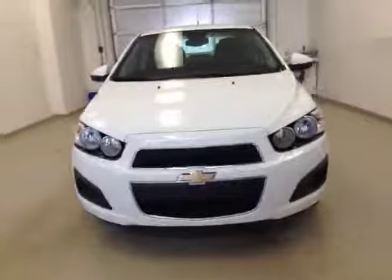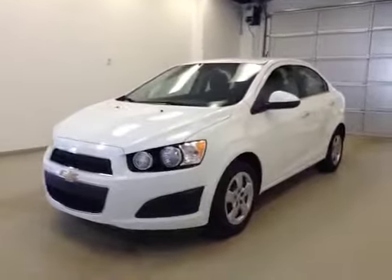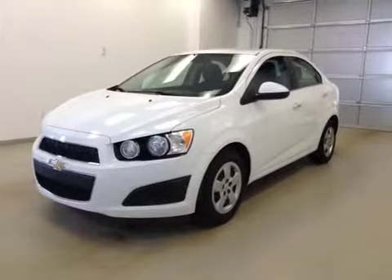Once again, this is stock number 146551, a 2013 Chevy Sonic LT, four-door sedan, exterior color is white.